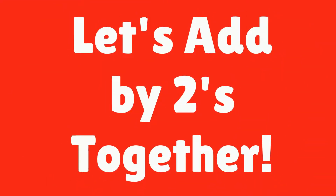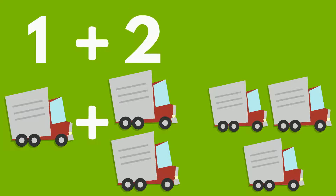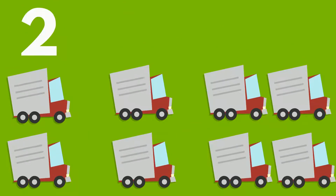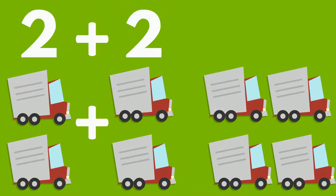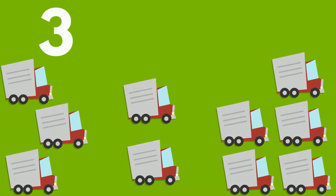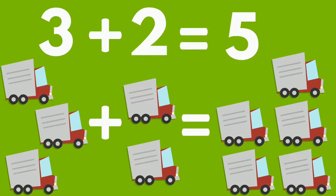Let's add by twos together. One truck plus two trucks equals three trucks. Two trucks plus two trucks equals four trucks. Three trucks plus two trucks equals five trucks.